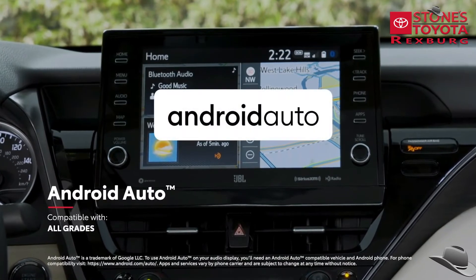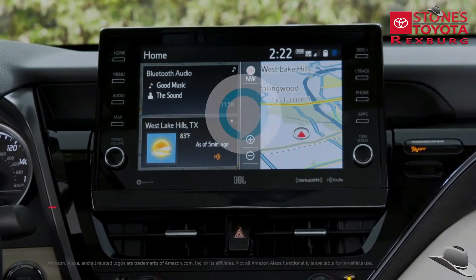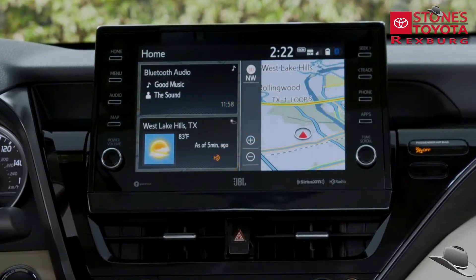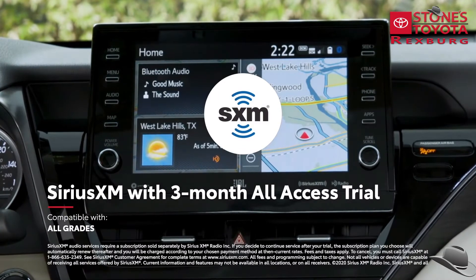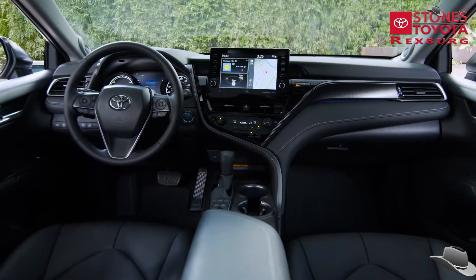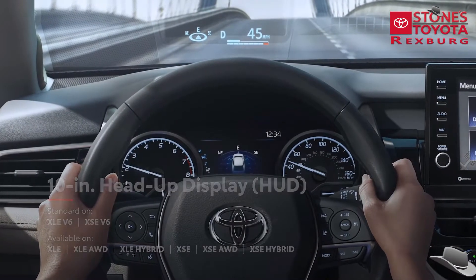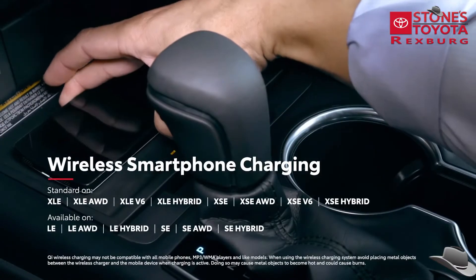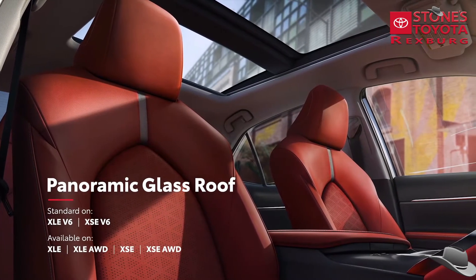Android Auto compatibility makes it easy for Android users to stay connected to their mobile devices, while Amazon Alexa connectivity keeps Amazon's digital assistant just a question away, and a complimentary 3-month SiriusXM all-access trial offers more than 300 satellite radio stations throughout the country. Camry also includes an impressive list of available connected services and convenience technologies, like an available 10-inch head-up display, an available 7-inch multi-information display, Qi wireless smartphone charging, and so much more. And to take in the big open sky, there's even an available panoramic glass roof.